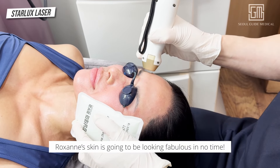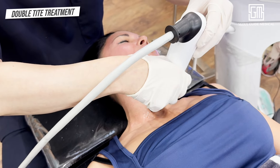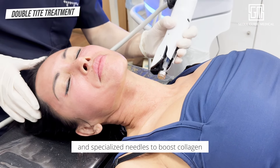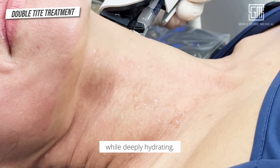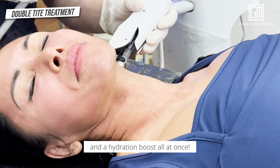Roxanne's skin is going to be looking fabulous in no time. Now, on to Double Tight — a dual-action treatment using radiofrequency and specialized needles to boost collagen and elastin production, tightening the skin and reducing fine lines while deeply hydrating. It's like giving your skin a powerful lift and a hydration boost all at once.